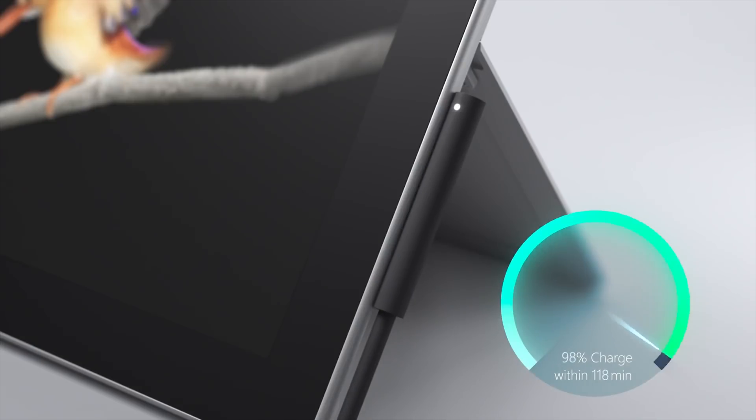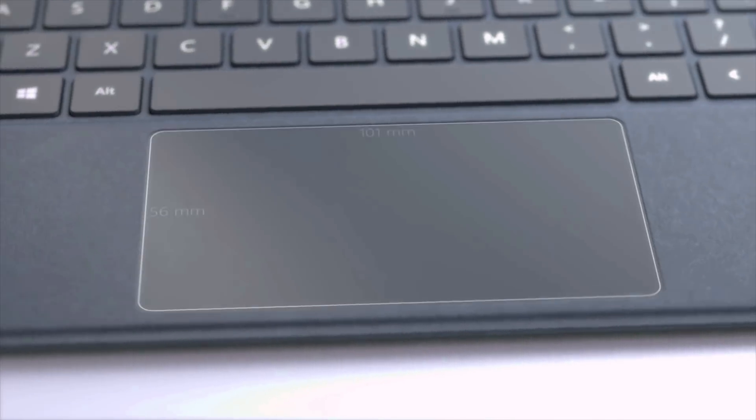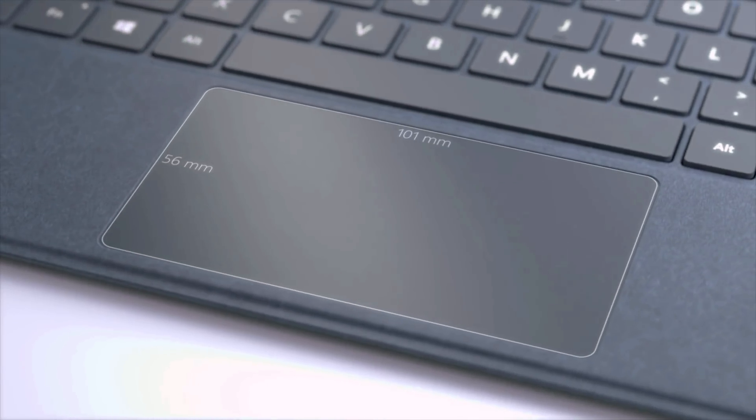The Type Cover goes for a hundred bucks, and I think most users will want to pick it up with the device. They've made the touchpad bigger, which is nice to see. I've always found it kind of annoying that the cover comes as a separate thing. Especially on the base model, a Type Cover is going to be 20% of the cost of your whole device — that's kind of crazy. A hundred bucks on top of a $500 kit is very expensive for a keyboard, but it is what it is — that's what Surface likes to do.